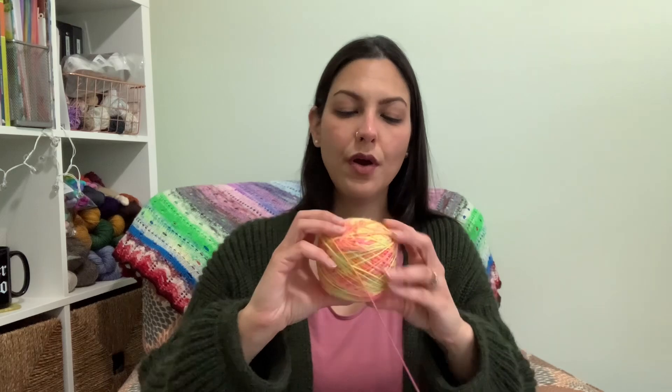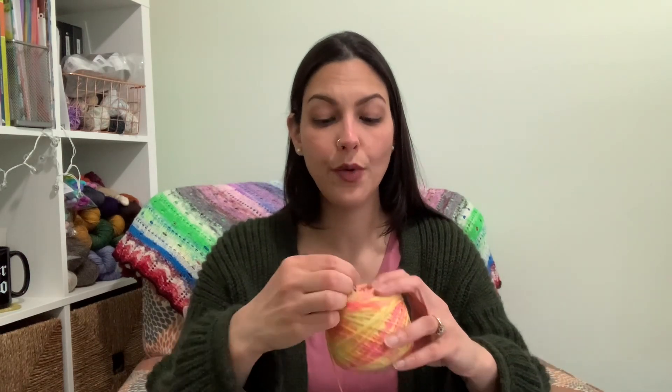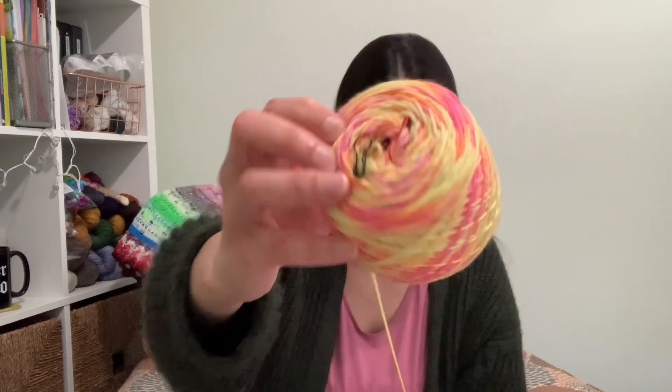I'm on a mission to use up all my little scraps before breaking into a new skein. But sometimes I do break into a new skein, and fun things happen. This here is my May Yarnable — I haven't received June yet, actually I have — but this is May's Yarnable. I don't mind all my little stitch markers in here.